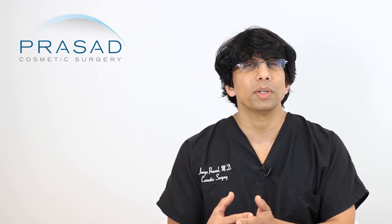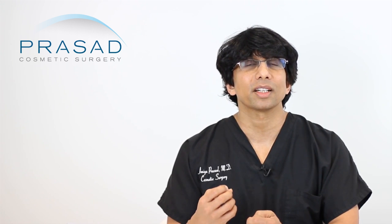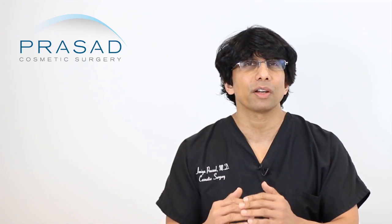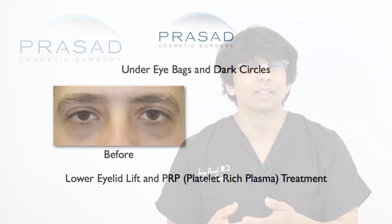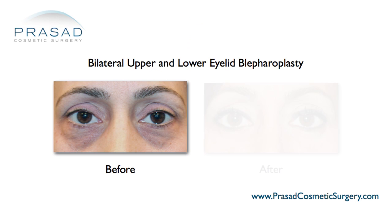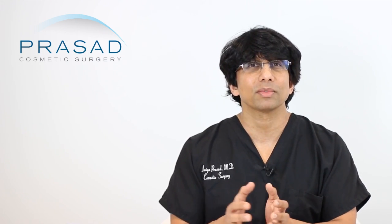I can customize Pelleve and be conservative with it. Many thermal energy devices promote their ability to deliver high energy, and in a world where more is thought to be better, people assume more energy equals better results. But it's skating a very fine line, and once you cross it you get breakdown. We're now hearing more and more about complications from thermal energy devices that deliver too much heat, and we're helping patients rehabilitate their skin using platelet-rich plasma and other regenerative medical modalities.